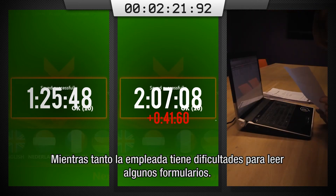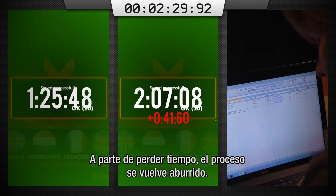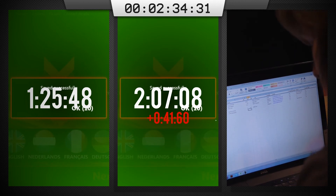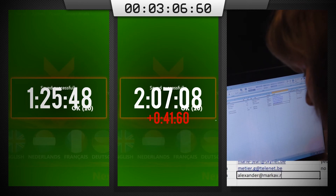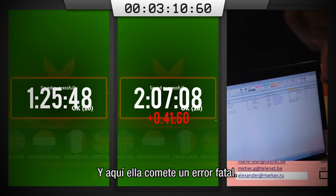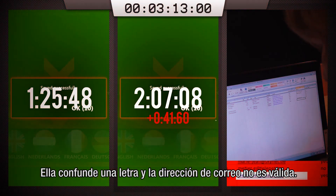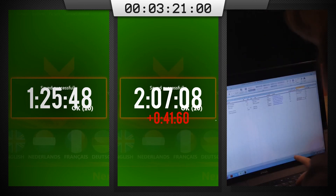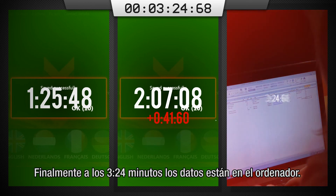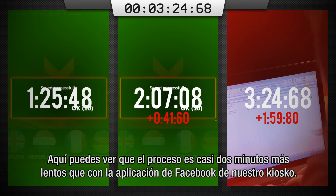Meanwhile the cashier has a hard time reading some of the stuff the customer wrote down. And here she commits a fatal error — she mistakes an O for an A, and this email address will now never be valid. Finally at 3 minutes 24, the data is entered into a computer. You can see that this is almost 2 minutes slower than the kiosk with the Facebook option.